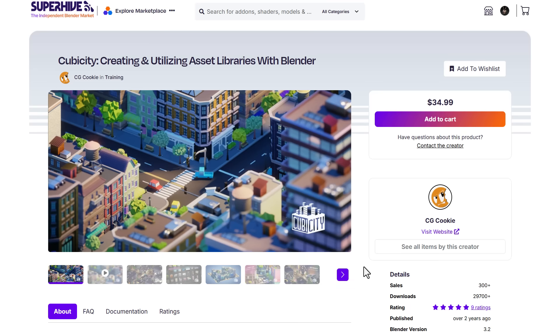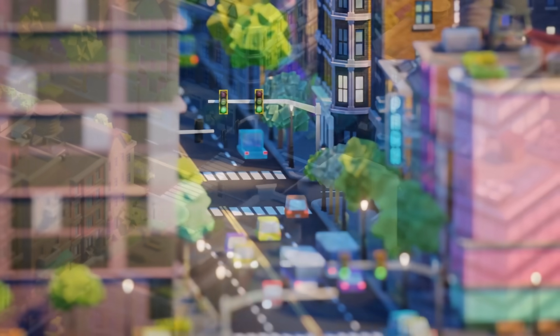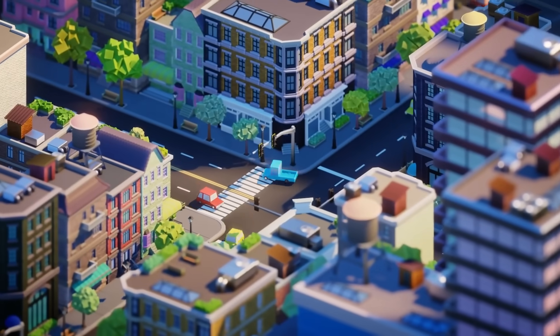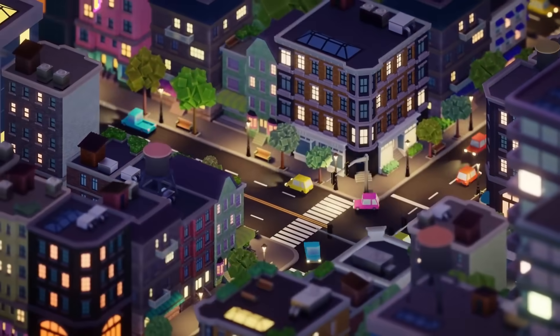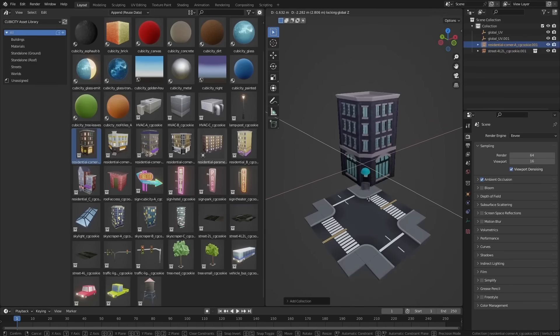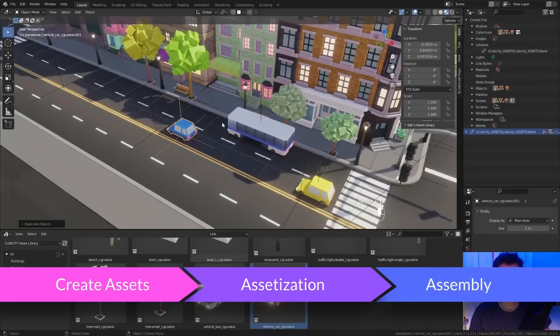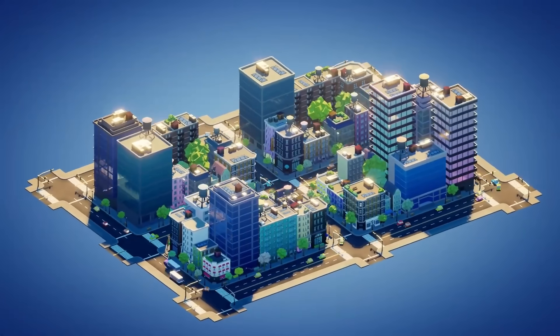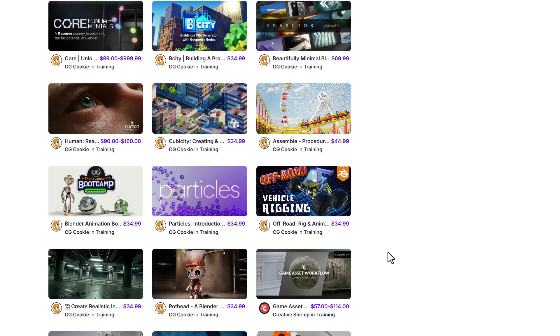Cubicity is an interesting course that teaches you how to create and utilize asset libraries within Blender. The idea is to create cute city assets quickly inside of Blender, walking you through creating procedural assets, saving them to your asset library, reusing them, and optimizing them for use across different projects and levels.